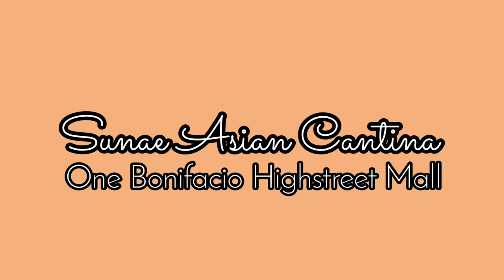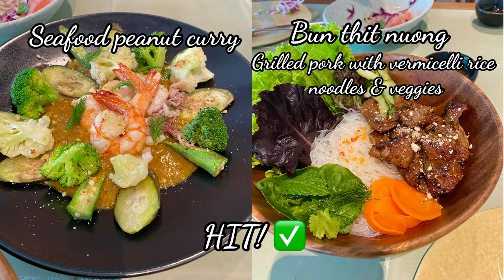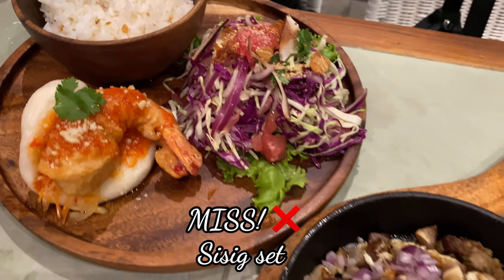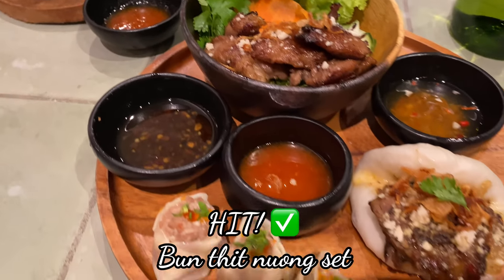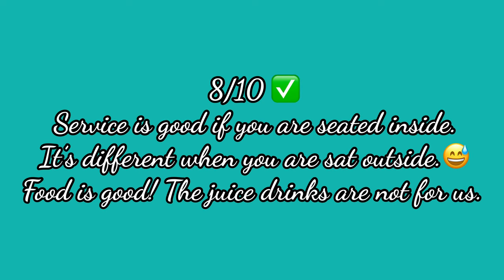Next is Suni Asian Cantina inside One Bonifacio High Street Mall. The first time we went here, both of the food that we ordered were good. This is how the restaurant looks like. One of my friend's orders was a miss for her, but mine was a hit. The next dishes are also a hit. What's not a hit are the drinks — I think I've tried all of their fresh juices and I did not like any of them. We are giving Suni 8 out of 10.